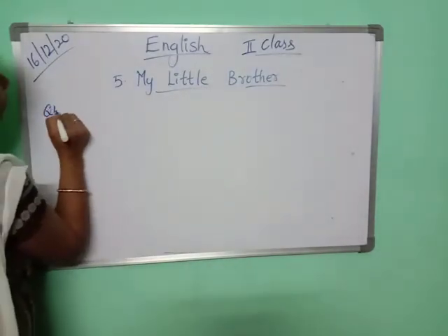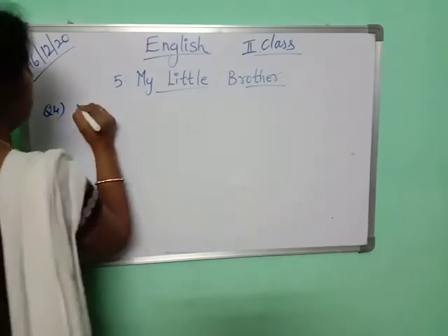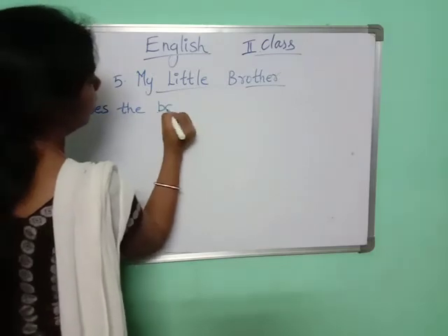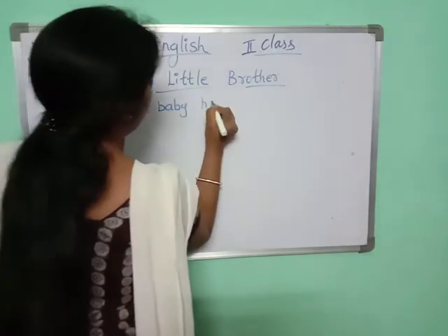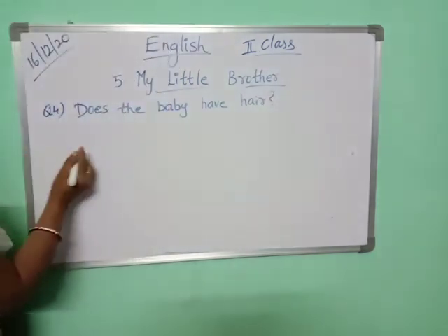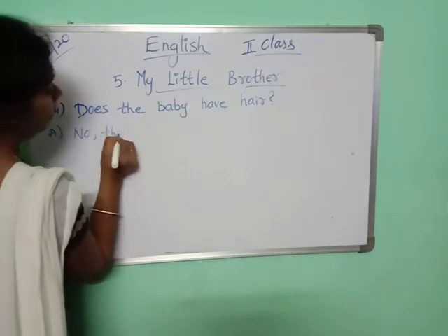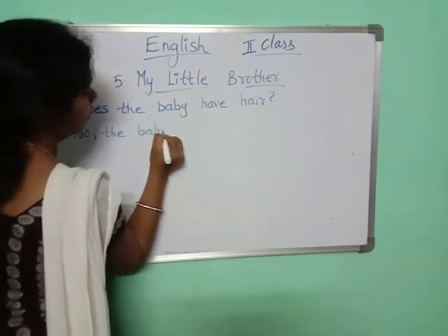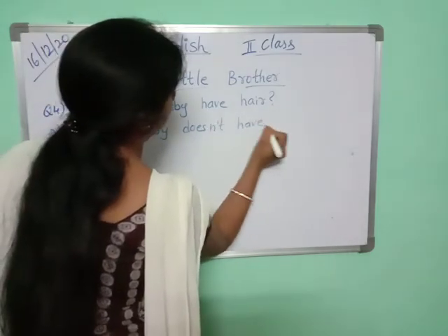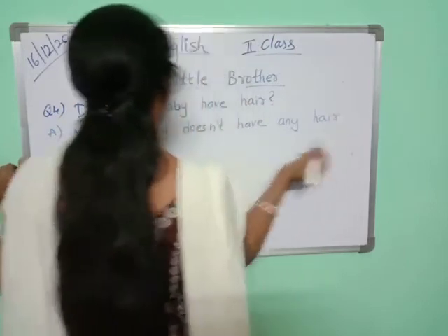Now we will do the fourth question. Does the baby have hair? Does his little brother have hair? No. The baby doesn't have any hair. He is not having any hair.